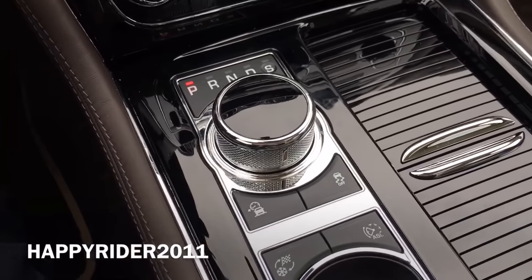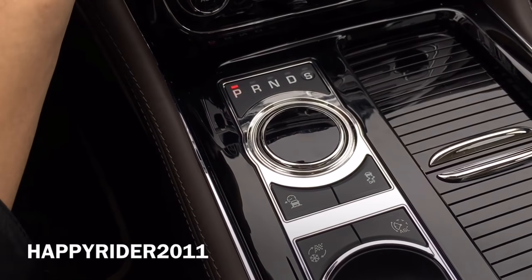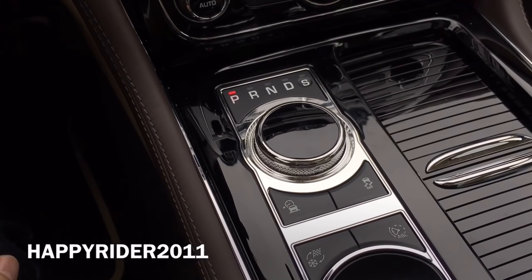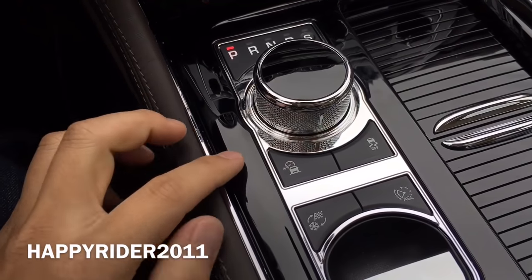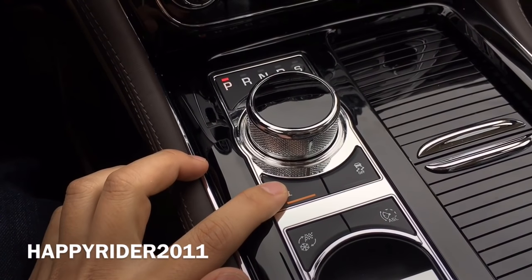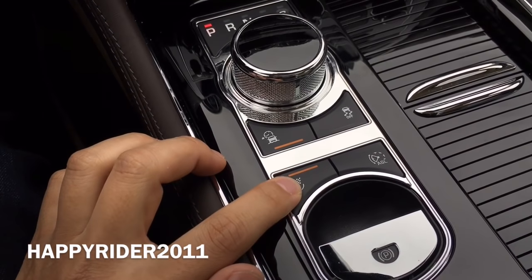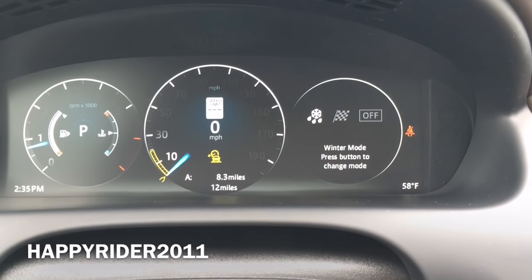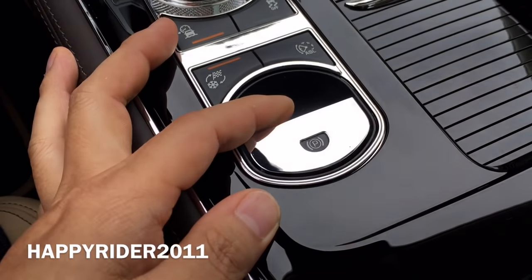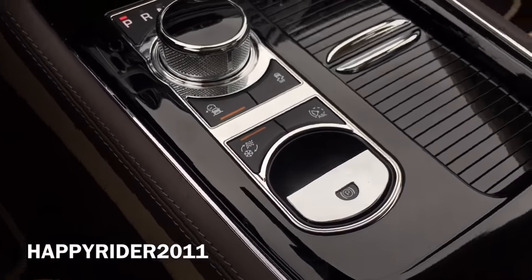The gear box lowers when you turn the engine off and automatically raises when you turn the engine on — very futuristic. Below that we have your traction control and different driving mode controls. Next is your parking brake control. Lift up to activate, and to deactivate push your foot down on the brake then press down to release the parking brake.